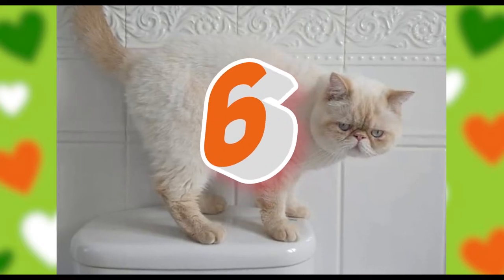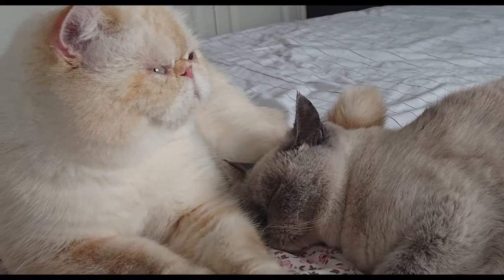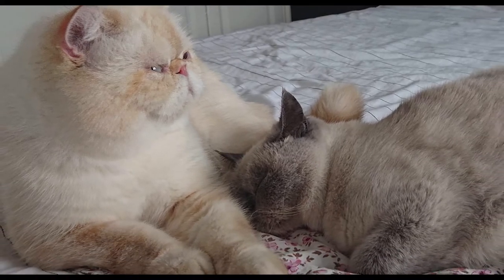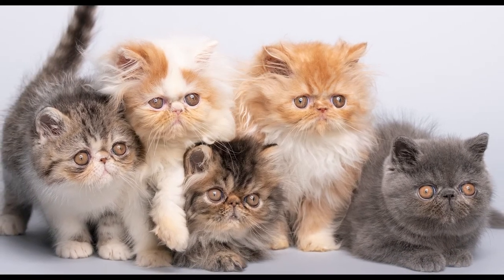Persian cats come in many sizes, colors, and varieties. In pop culture, Persian cats are usually either white or silver, but the breed comes in a range of colors and coat patterns — from tortoiseshell, calico, orange, to black and white, and many more.